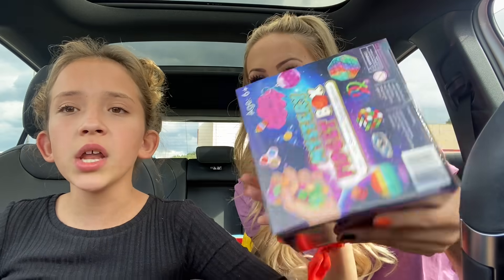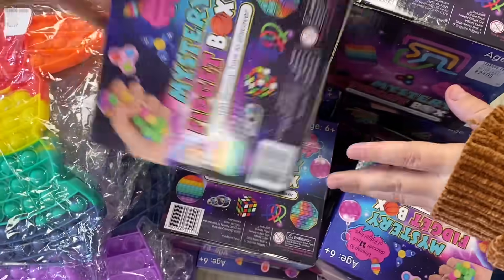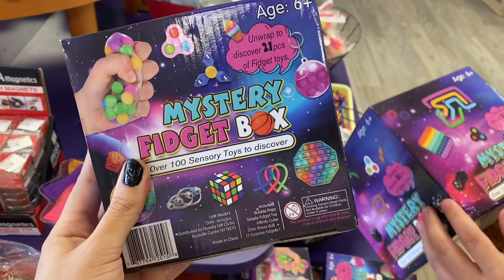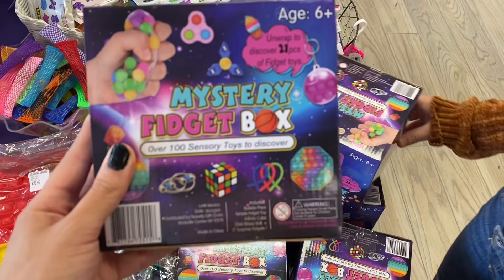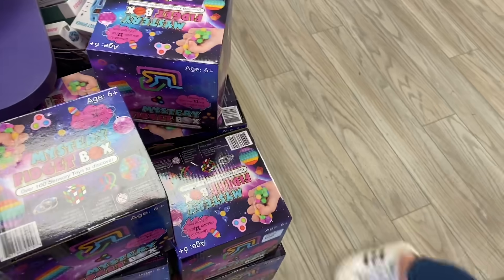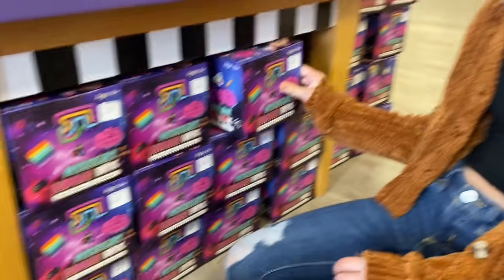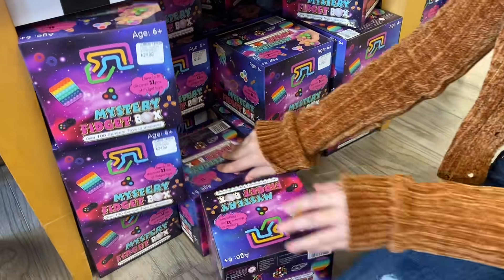Kali and I were just at Learning Express about an hour ago. We found mystery fidget packs — they are $25, and there are supposedly 21 fidgets for $25, with over 100 sensory toys. We're freaking out about this.